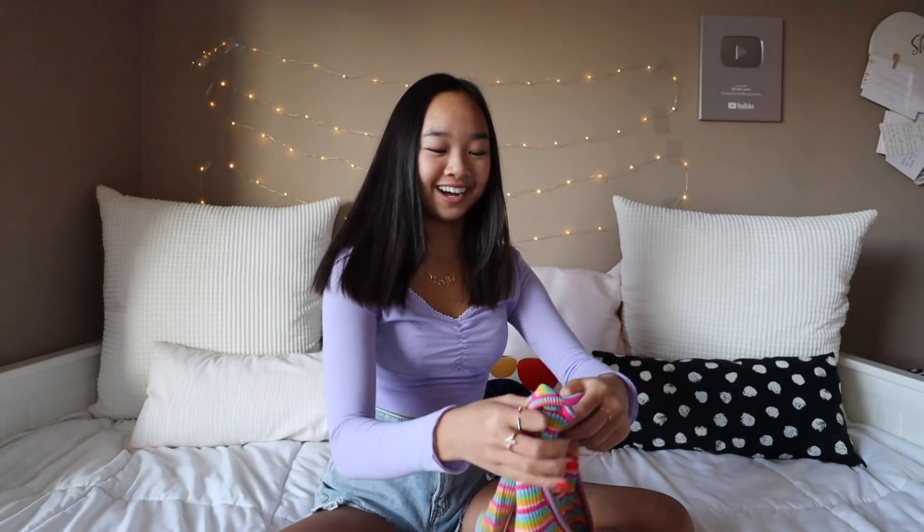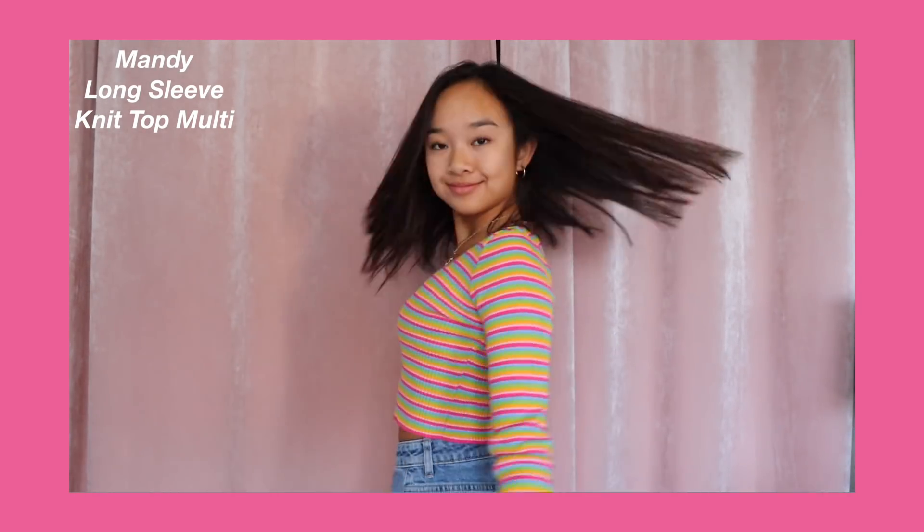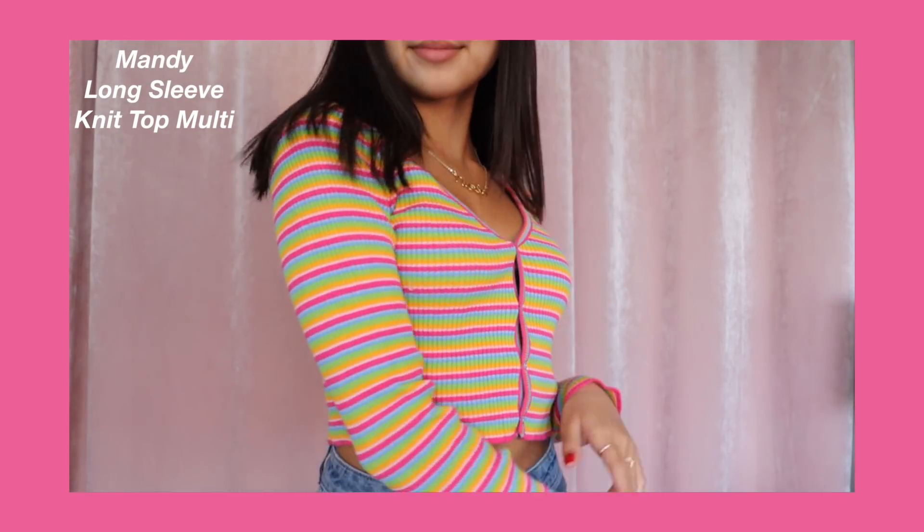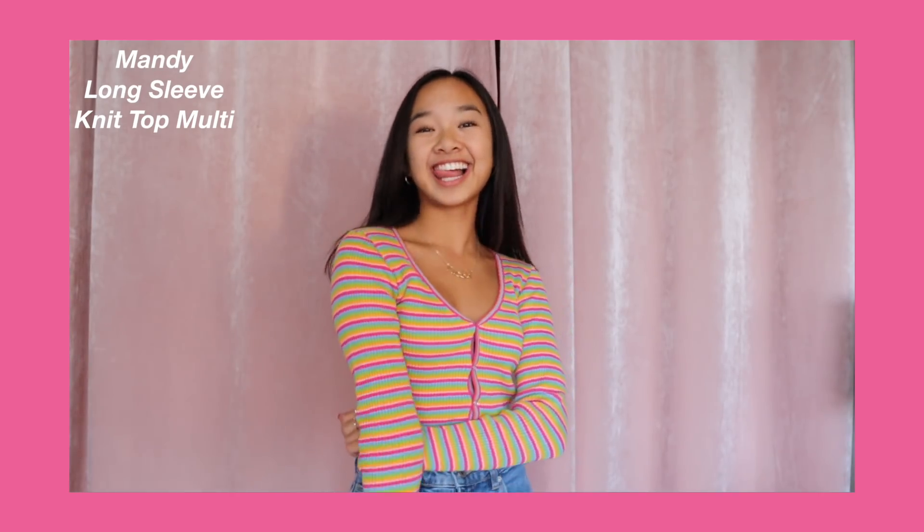And the last top we have — look how cute. This is called the Mandy Long Sleeve Knit Top in Multi. This sweater is so cute. It's super colorful — it has pink, orange, blue, green, yellow, and white striped, and then it has the V neckline. Tops like these are so fun. And all of these clothes are such good quality — that's another thing I love about Beginning Boutique. Not only are the items super cute, but they will last you a while and everything is super durable.